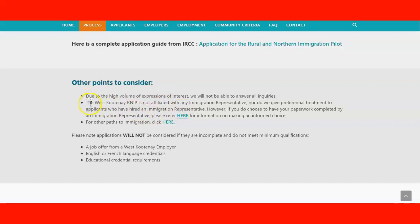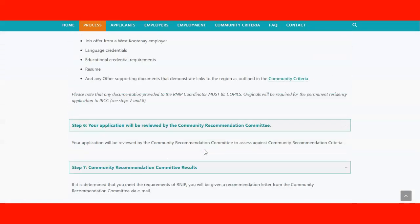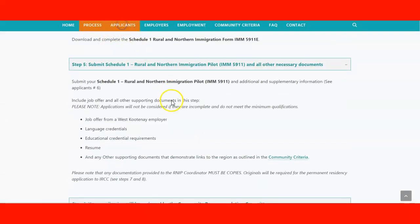There is no special treatment because you are working with an immigration representative, and there is no preferential treatment. You need to have a job offer, an English or French language credential, and education — without all three elements, your application won't be considered and will be deemed incomplete. It's important that you understand that before moving to the applicant information.